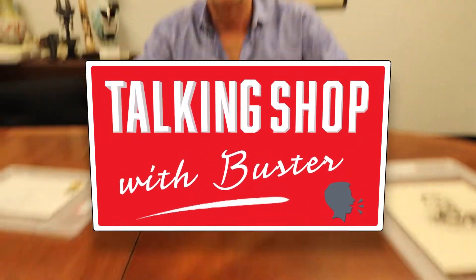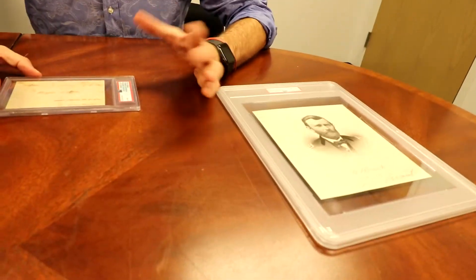On January 6th, for the first time ever, there's a slab-only auction in addition to the regular auction — about 200 lots of PSA DNA certified slabs.